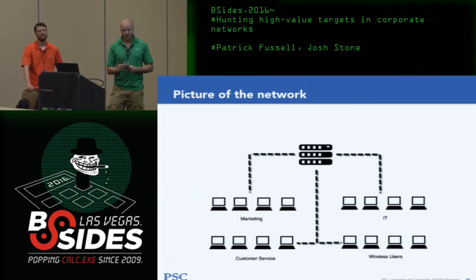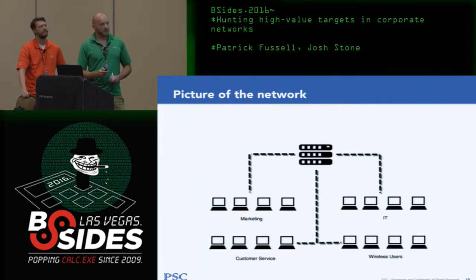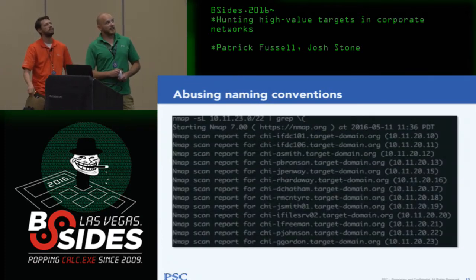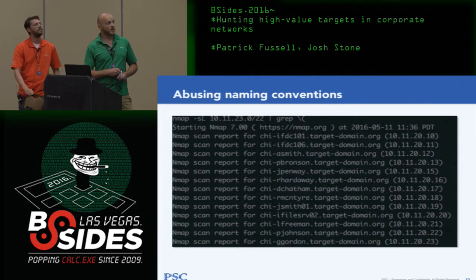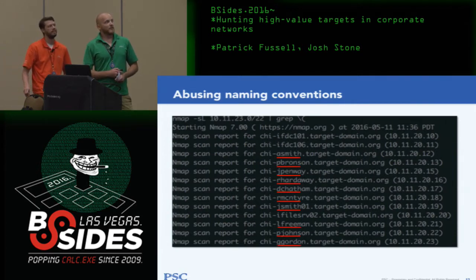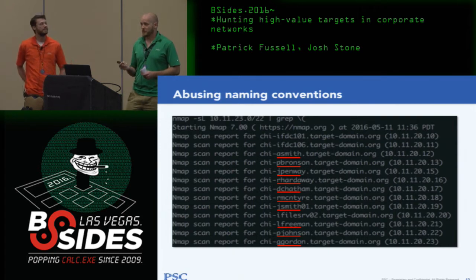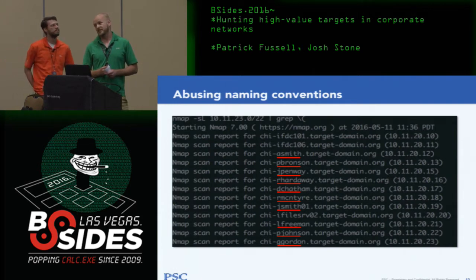Looking at DNS names, quite a few systems were tied to individual users, so we could see user names related to individual hosts. The problem was I didn't know if these matched the Active Directory naming convention. We want to be effective and efficient — running a password-based attack with a bunch of non-existent users just burns time.